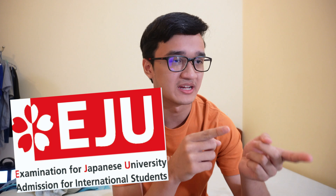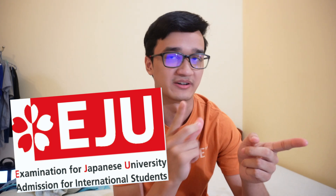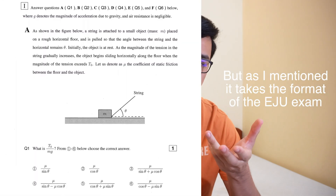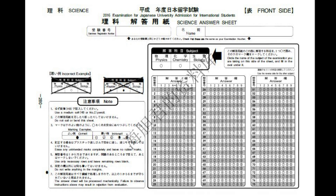EJU stands for Examination for Japanese University Admission for International Students. It's the standardized test that international students take to apply for admissions in Japanese universities. This means all exam questions will be in multiple choice format (MCQ). During each section, you'll receive two papers: a test paper where you can write notes (but it won't be marked), and an answer sheet where you use a pencil to shade in the correct answers.